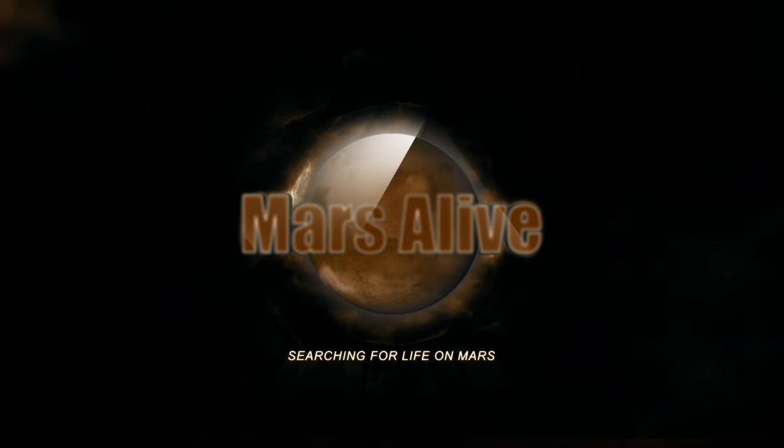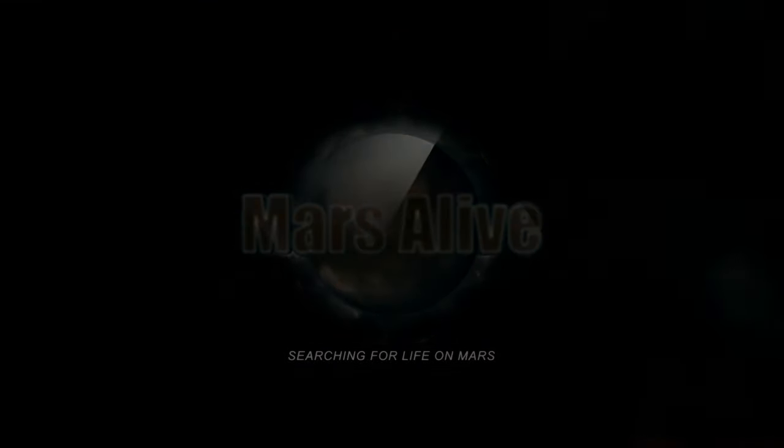Welcome to Mars Alive YouTube channel. Today we will be showing you proof of activity on Pluto in this raw image from NASA.